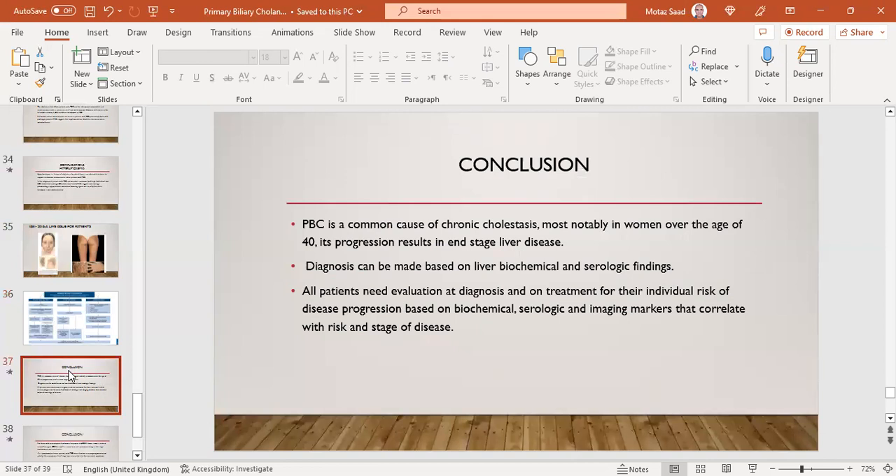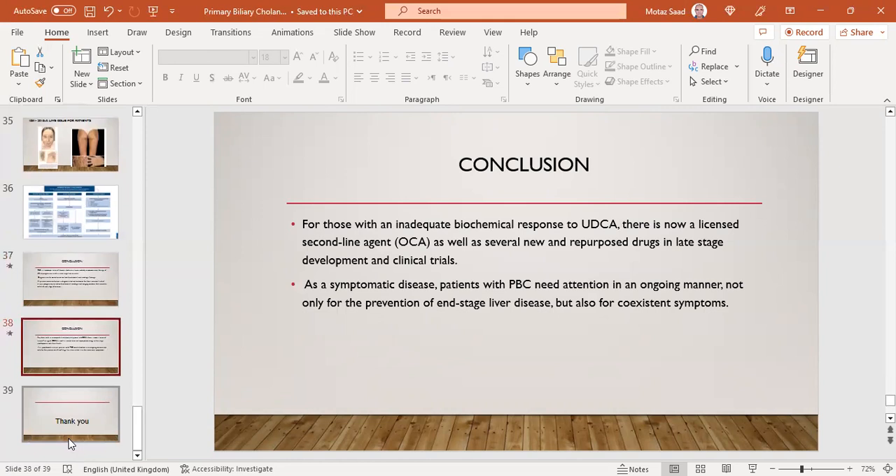In conclusion, PBC is a common cause of chronic cholestasis, most notably in women over the age of 40. Diagnosis can be made based on non-invasive biochemical and serological findings without biopsy. All patients need evaluation at diagnosis and on treatment for individual risk of disease progression based on biochemical, serological, and imaging markers. For those with inadequate biochemical response to UDCA, there is now a licensed second-line agent — obeticholic acid or OCA — as well as several new and repurposed drugs in late-stage development and clinical trials. As a symptomatic disease, patients may be seen in any specialty, so awareness is essential — not only for prevention of end-stage disease, but also for coexisting symptoms.